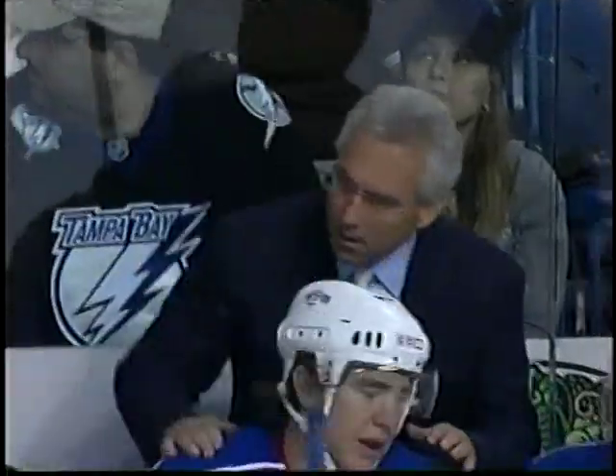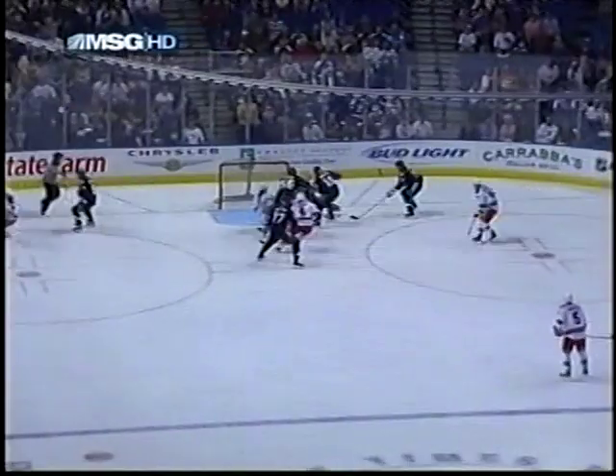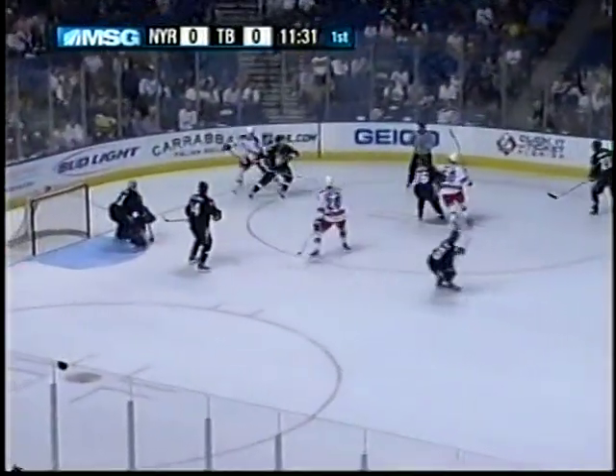So the Rangers have the first power play of the game. Watch how the Rangers are skating and moving, finding the open areas. The puck carriers with their heads up are getting the puck to the right places.